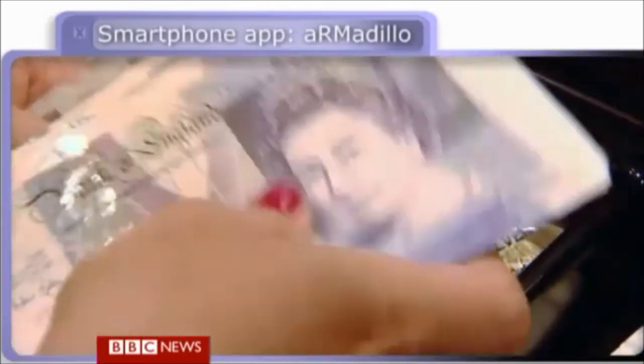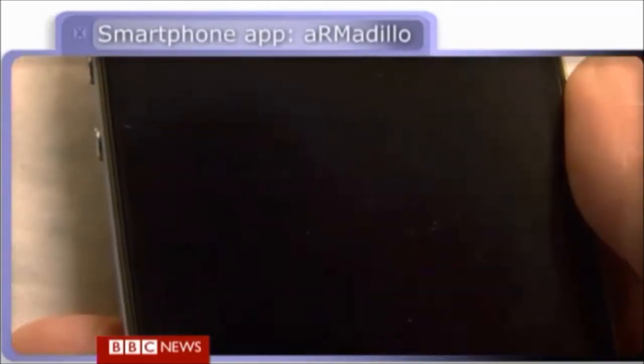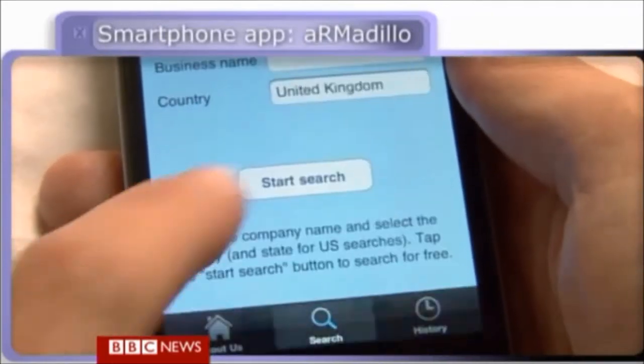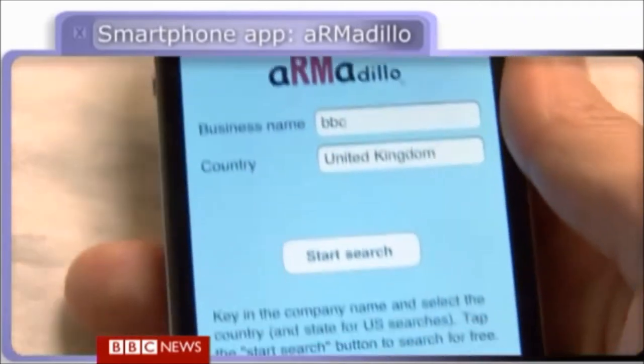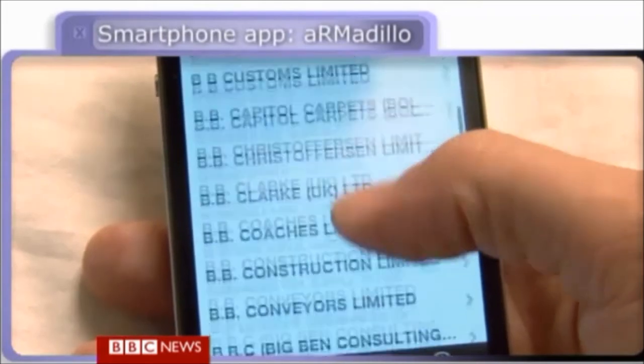In these testing economic times, every little helps when it comes to looking after your money. Armadillo is an iPhone and BlackBerry app that lets you search for and download company credit reports for more than 200 million businesses in 220 countries, helping you decide which companies are safe to do business with.